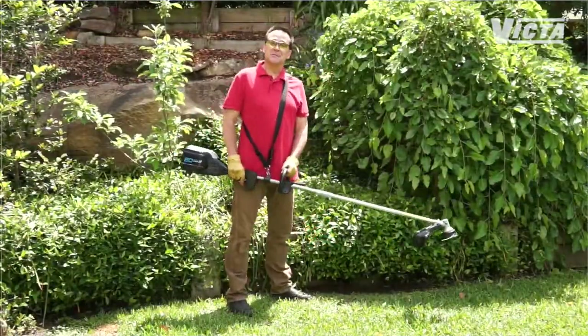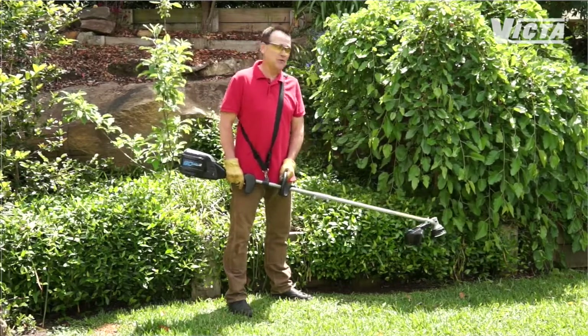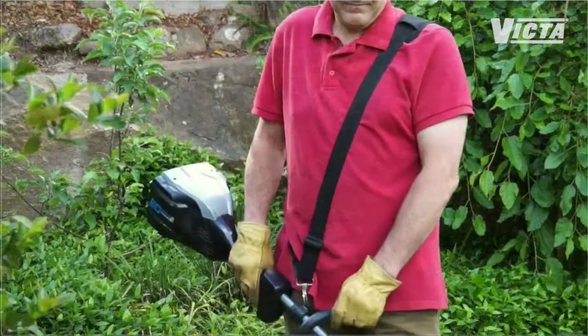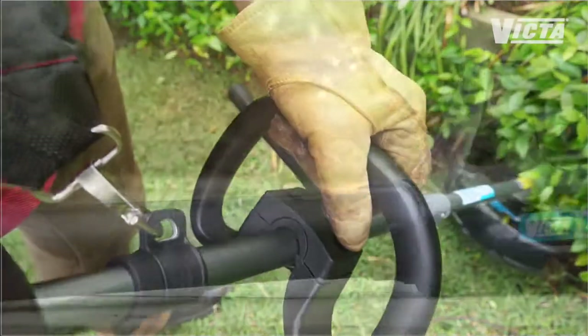What I love is it does all of this with next to no vibration, and there's no deafening noise or clouds of smoke. Not only is it powerful, it's efficient. And to keep things comfortable, the shoulder strap provides support and balance, while the adjustable handle lets you set it up just the way you like it.